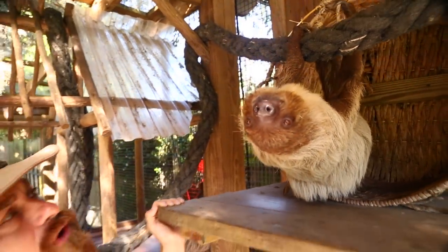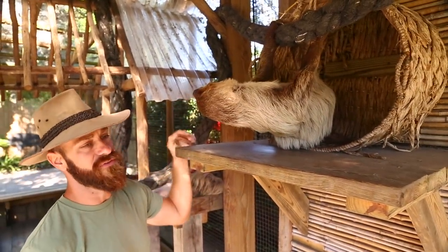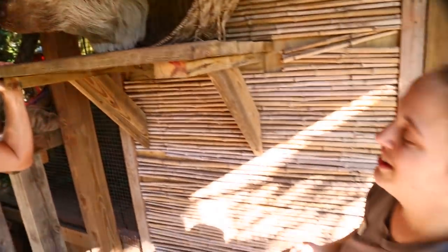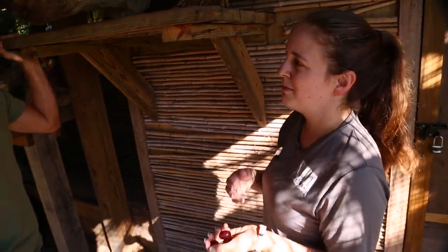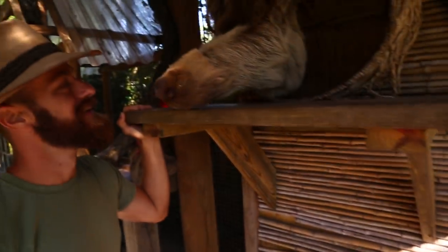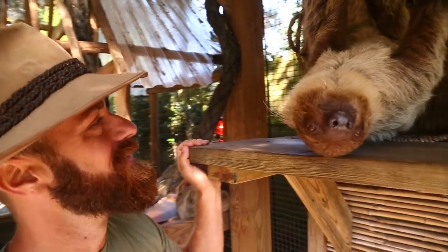Is this a two or three-toed sloth? There are three toes on the back but two on the front. So how do you tell which species it is? If they have three toes on the front and three on the back, it's a three-toed sloth. If they have two on the front and three on the back, it's a two-toed species — that's how you tell them apart.